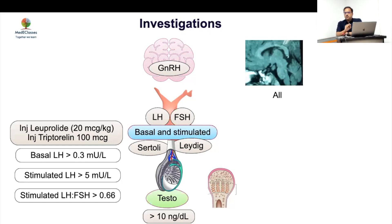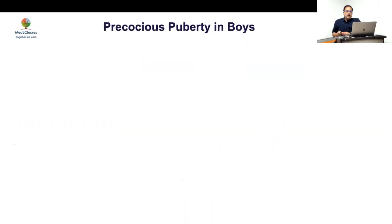Any boy with central precocious puberty must have an MRI — not doing it is like criminal negligence. MRI is mandatory in all boys and girls under six years of age. For adrenal causes, a CT scan is essential; ultrasound can miss adrenal carcinoma. If blood pressure is high, think of 11-hydroxylase deficiency. 17-OHP is also important, and bone age tells you how the condition is progressing.